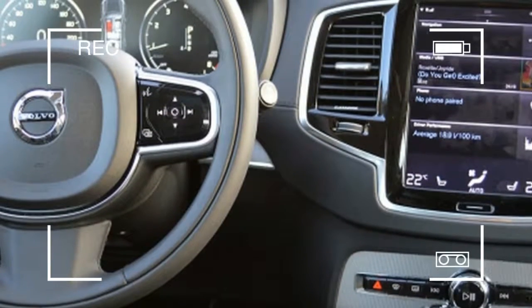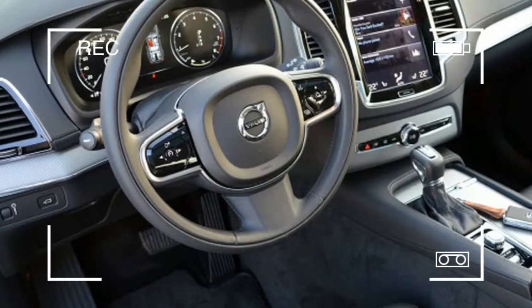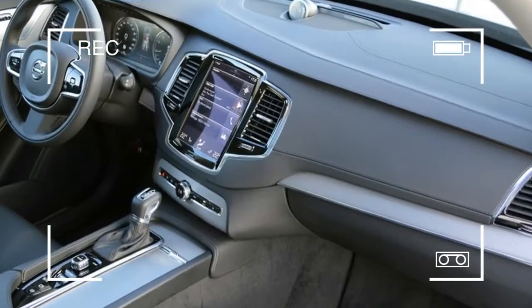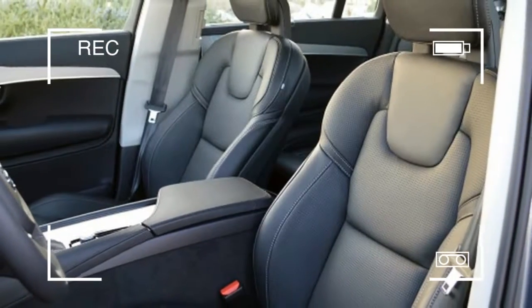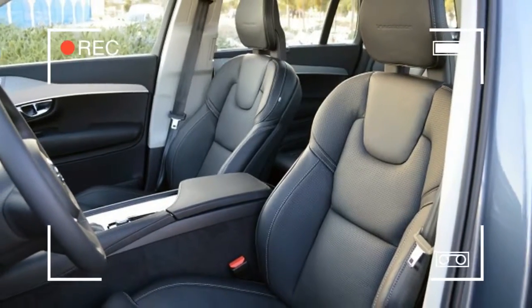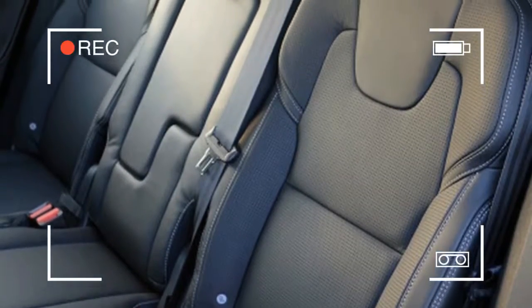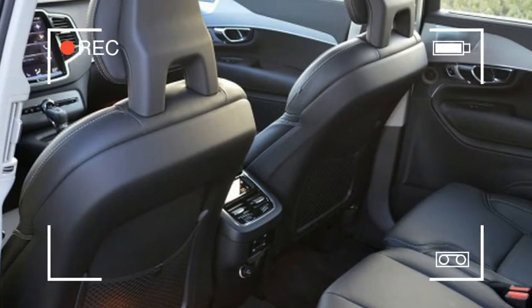Of course, the very large wheels optioned on my T6 Inscription model, and a long, wide stance do bring the design up to the minute, as does the weighty grille work and excellent lighting elements. Those tall and curving rear light clusters could have been culled directly from a concept car a few years ago, and the Thor's hammer-shaped front LEDs mix a modern graphic with a sense of playfulness.